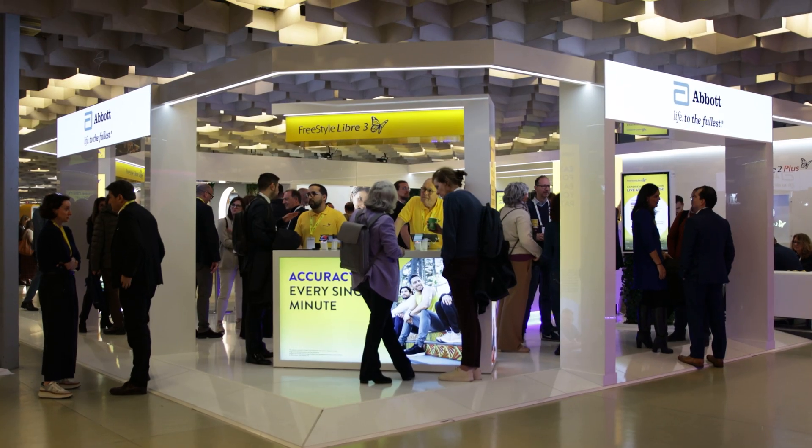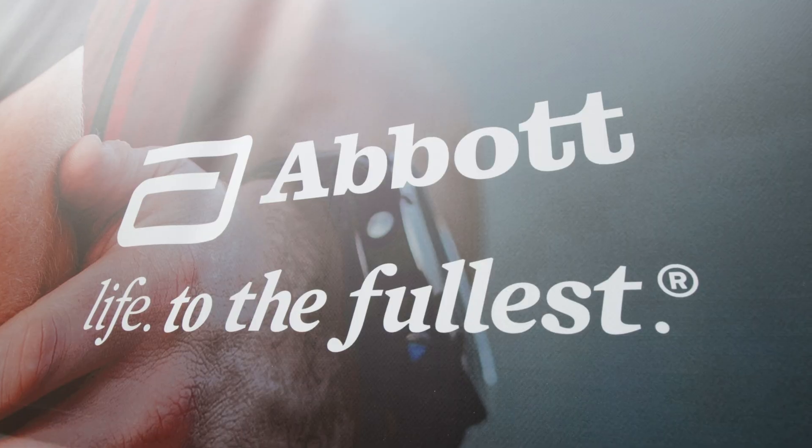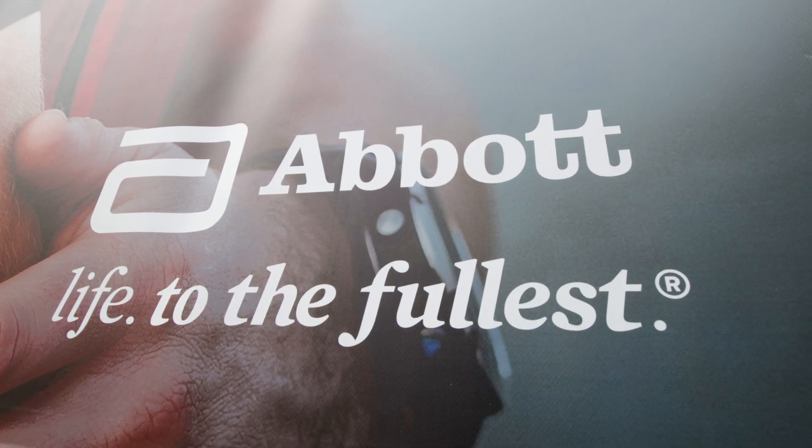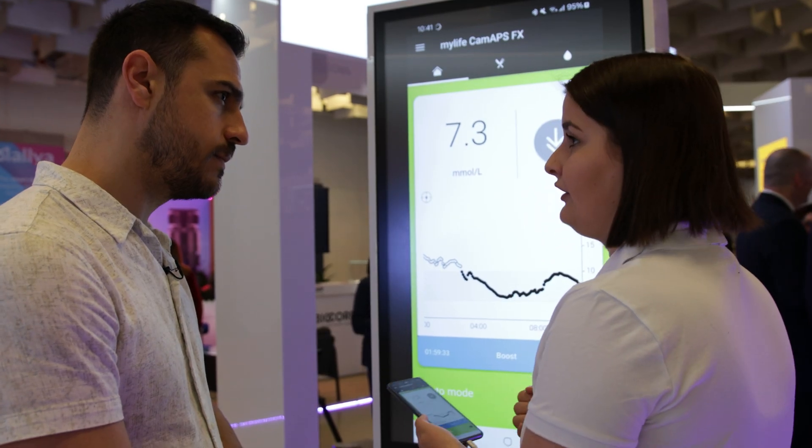I'm here at Abbott's booth at ATTD in Florence, Italy to learn all about why Abbott believes that ketones are an important measurement to take into account when it comes to diabetes treatment. They are already using a ketone sensor on humans and have that research to discuss with us today.